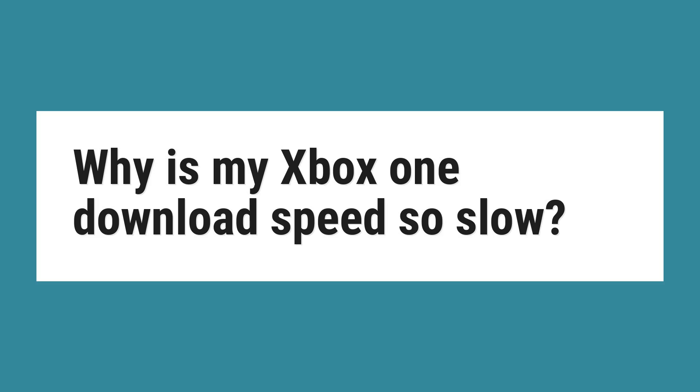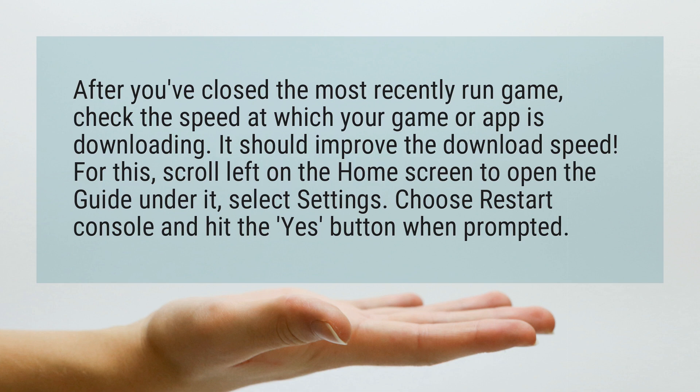Why is my Xbox One download speed so slow? After you've closed the most recently run game, check the speed at which your game or app is downloading. It should improve the download speed.